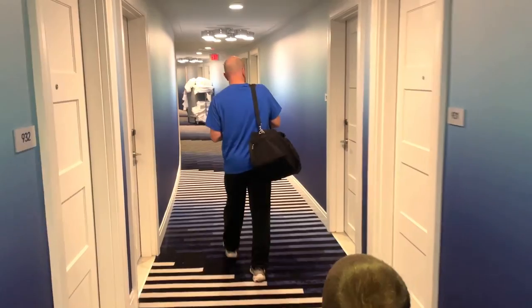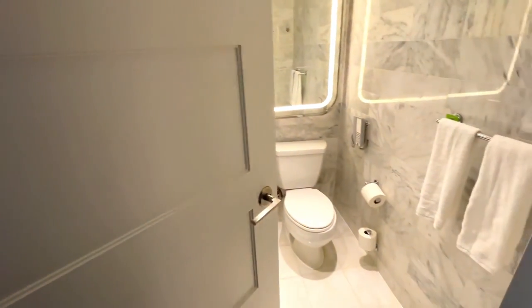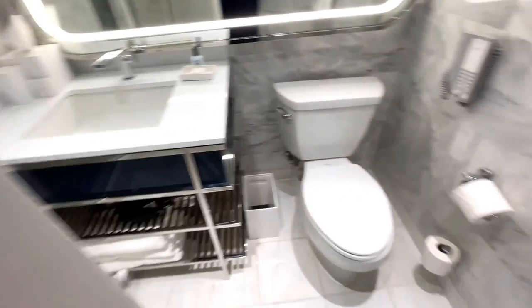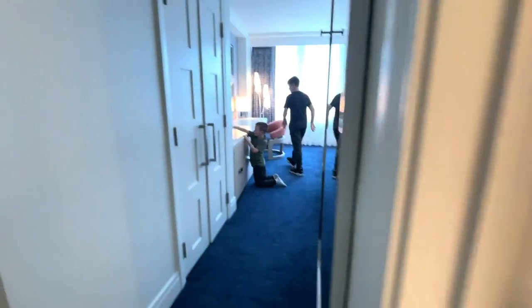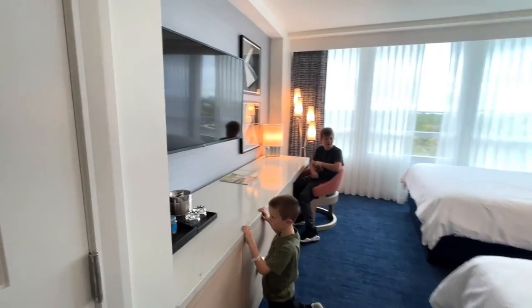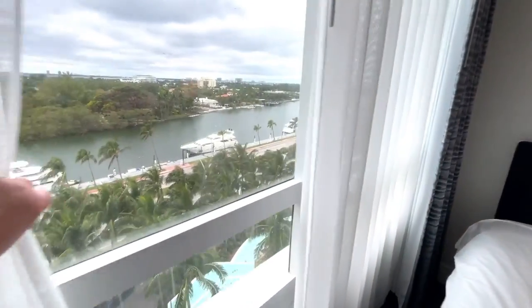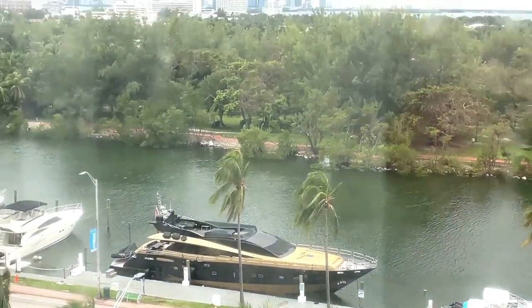Lucky for us, our room is ready early. Starting in the bathroom — marble finishes, a shower, and yes, a potty phone. Does anybody know why we need one of these? We just do. This is a standard room, but it's nice, very bright, and we like the colors. We've got robes, and outside our window there's a mega yacht — we didn't pay for an ocean view, but this will do. You can also see the city.